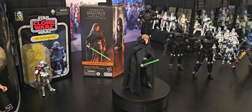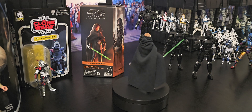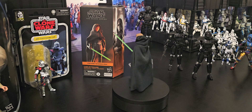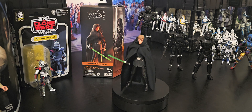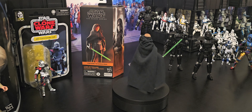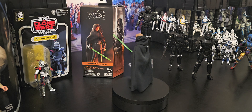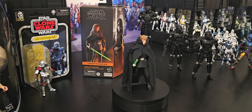G'day everyone — Luke Skywalker from The Mandalorian. I have been waiting for this one for a long time. It's a whole nother season gone by — season two finale. The best episode of The Mandalorian, I reckon.